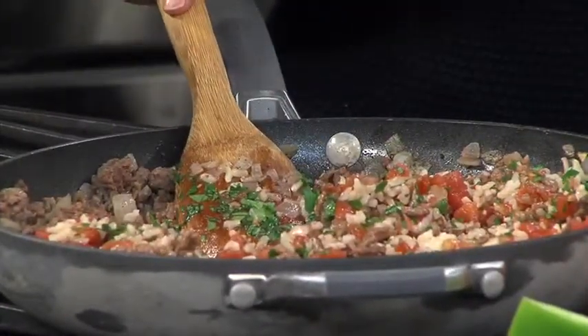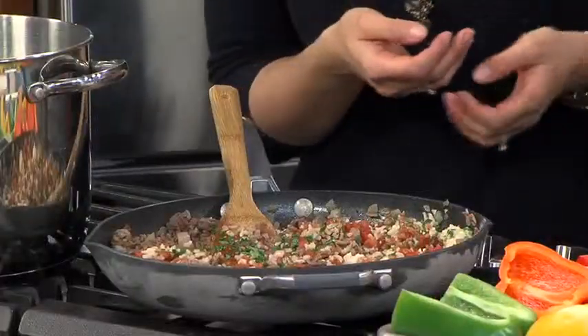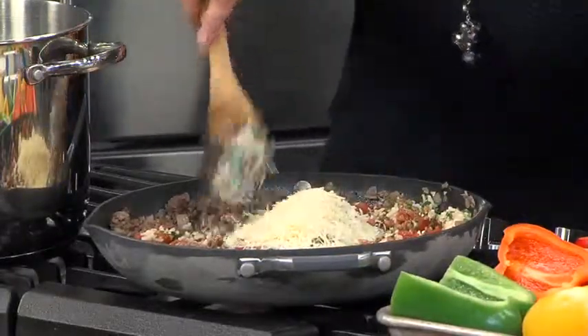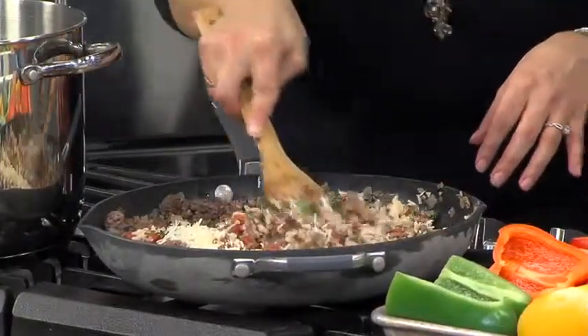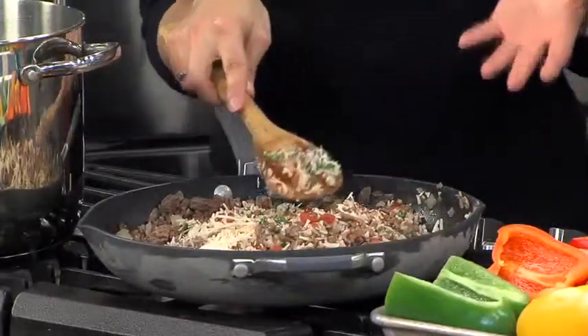And then we're going to add our parmesan cheese. We're not going to use it all in the filling — some goes incorporated throughout, and we're going to reserve some to sprinkle on top of the peppers. That's good! Once we fill our peppers, we're going to cook them in the oven at 350°F for about 20 to 25 minutes until the filling is heated through and the cheese on top has melted.